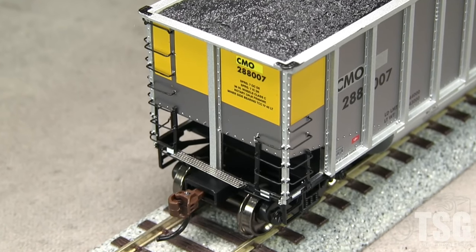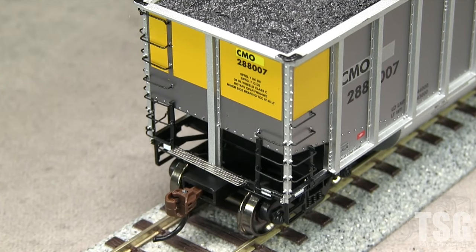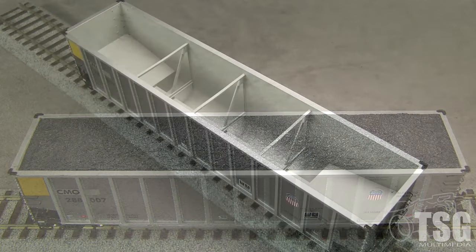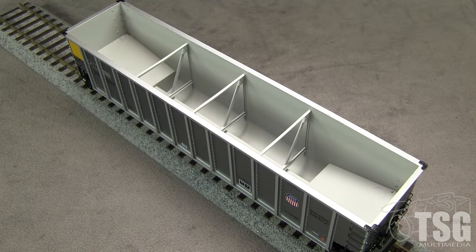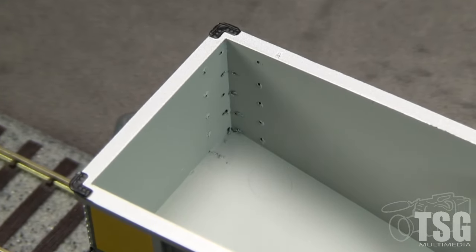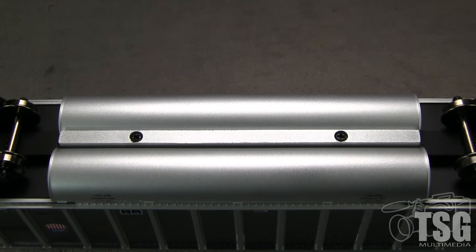Both ends have McHenry scale couplers that are mounted at the correct height according to the Kadee height gauge. The car comes with a removable coal load. The inside of the car has nice bracing detail. I don't like the way the holes for the grab irons go all the way through the sides and are finished in a sloppy fashion.